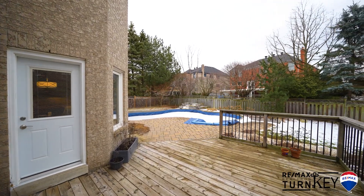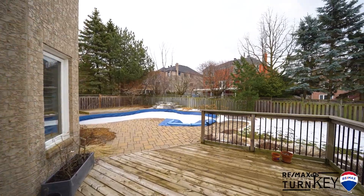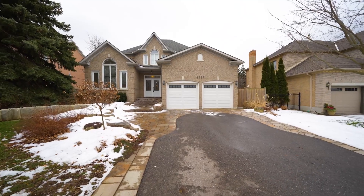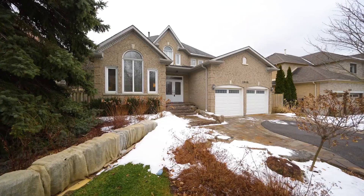Complete with an in-ground saltwater pool, waterfall, patio and decking — ideal for entertaining family and friends.